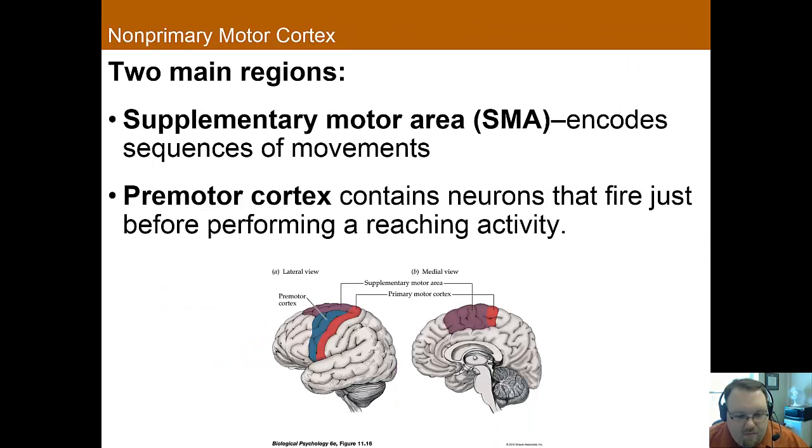Just in front of the primary motor cortex, we find the supplementary motor area — sometimes also called the premotor area — which makes up the non-primary motor cortex. Despite not being the primary motor cortex, both of these areas really seem to be important for movement. Patients with bilateral damage to the supplementary motor area will be unable to move voluntarily, though involuntary movement is still preserved. We therefore believe the supplementary motor area is important for the initiation of movement. We also see activity in the SMA when we mentally rehearse movements.